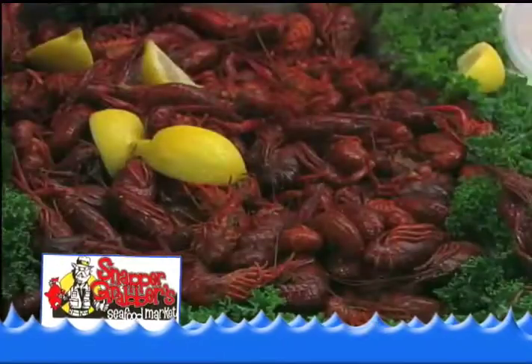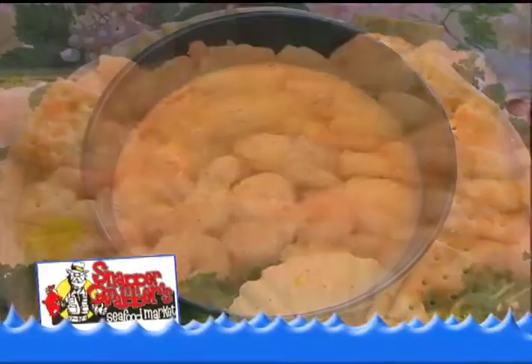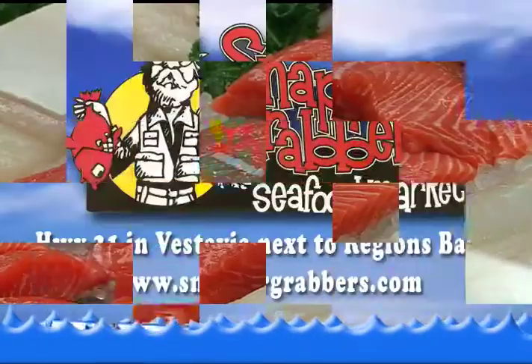Snapper Grabbers also carries seafood dips, fresh gumbo and cheddar, as well as all the seasonings you can think of. Put a smile back on your family's face with a fresh seafood meal from Snapper Grabbers.